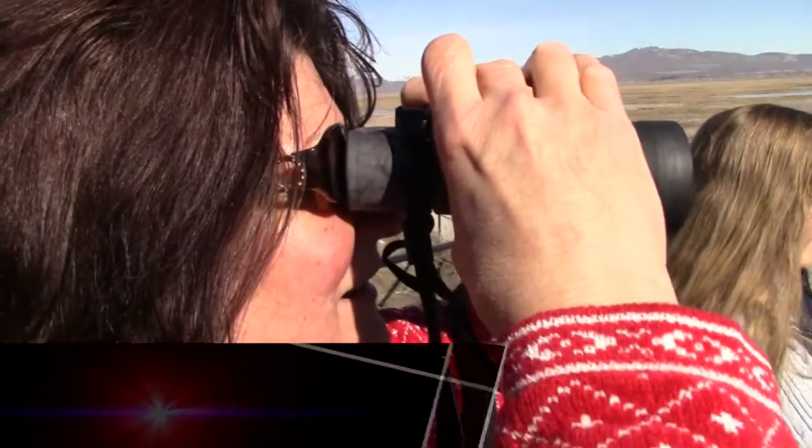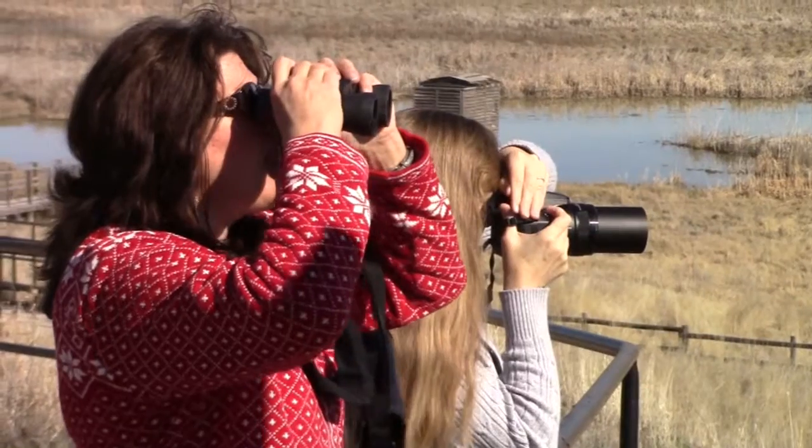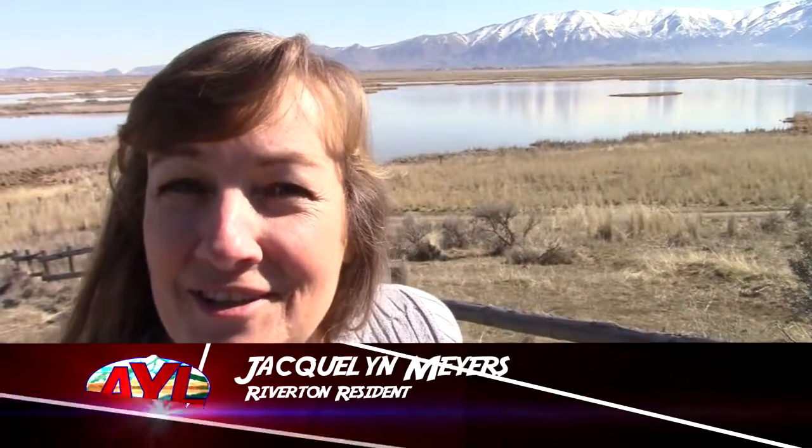Beautiful birds. Margie Koch and Jacqueline Myers drove all the way from Riverton on a spur-of-the-moment quest to see the swans. Are you happy you came? I am so happy. Why, what have you seen? Well, the sun is shining so you can get good photos, and I love photography.